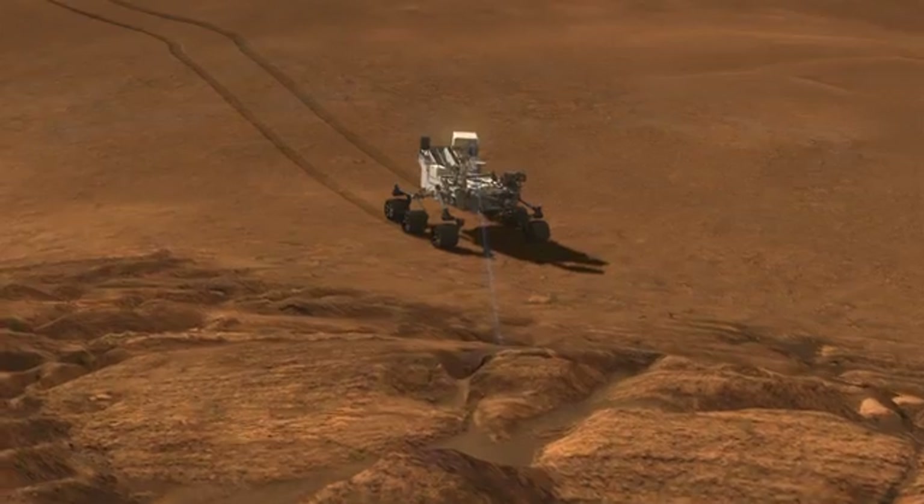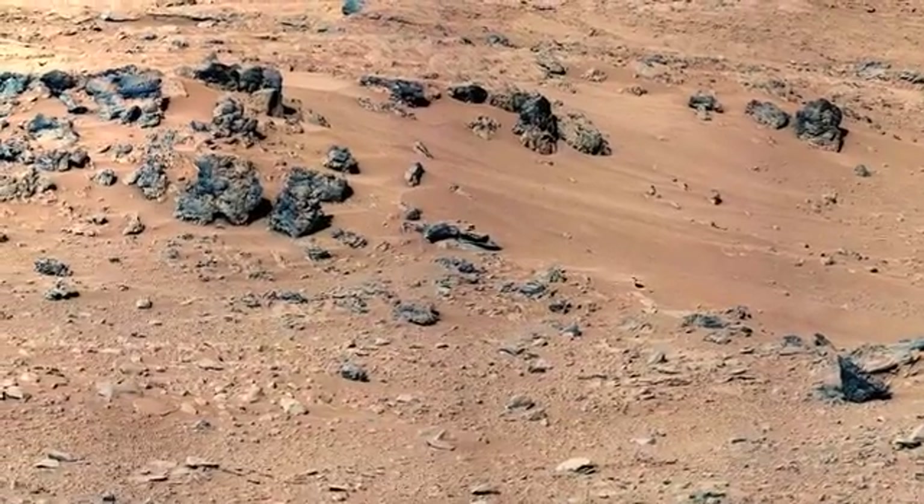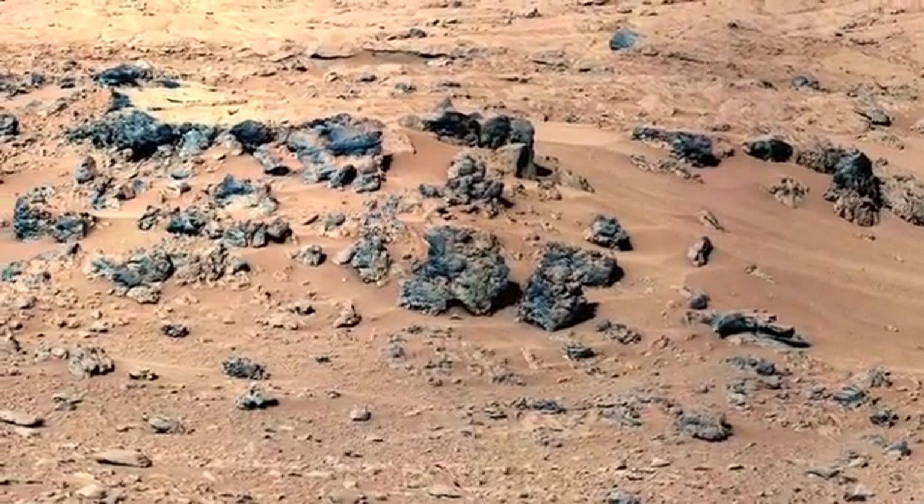As of this week, we will have done 10,000 shots with the ChemCam laser. This week we've been analyzing rocks in an area called Rock Nest, and I'll tell you in particular about one called Zephyr.